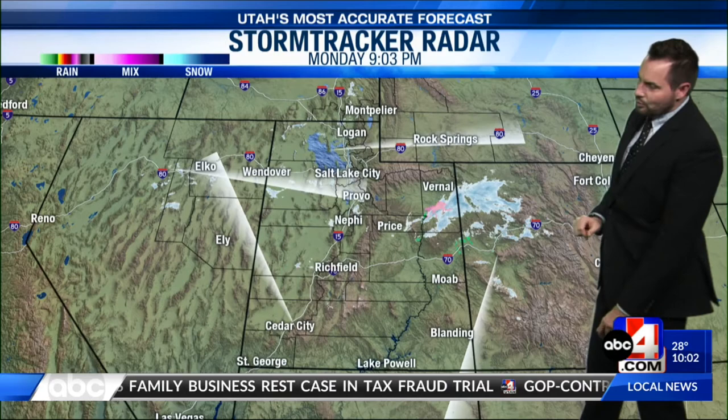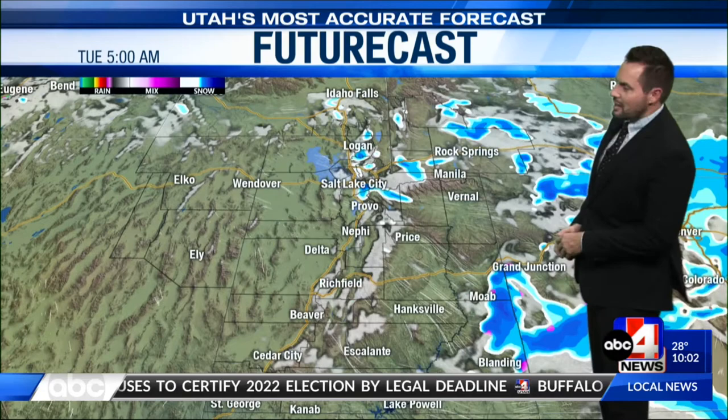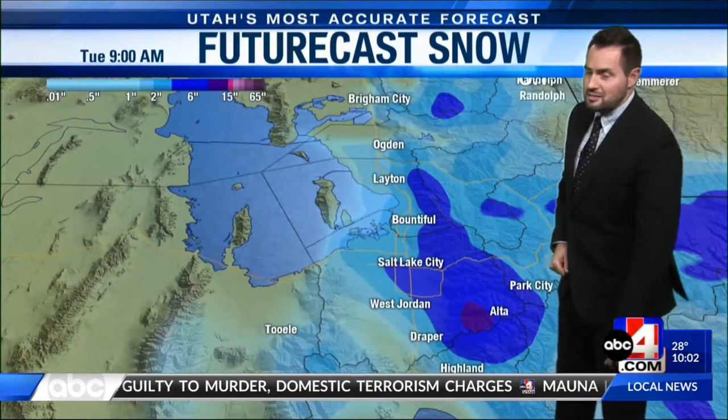The lake effect snow showers are what we're going to be tracking into the overnight hours — this is about 5 o'clock. High-resolution models picking up on some of that northwest flow could generate several more inches of snowfall for Salt Lake County. In fact, some models are hinting the upper Cottonwoods could see another foot of snow on top of the about 10 inches that Alta has already received, and more snow in the valleys as well.